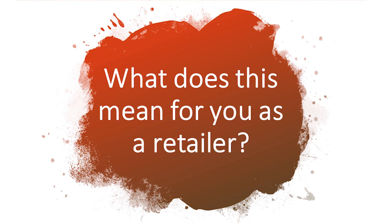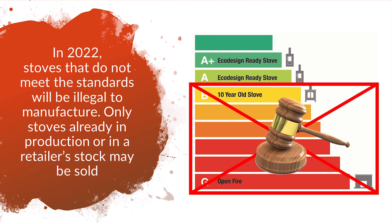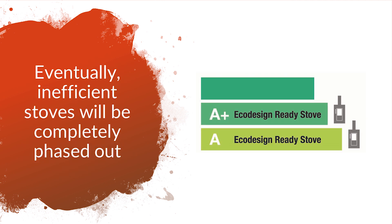What does this mean for you? Well, as of 2022, it will be illegal for anyone to manufacture a stove that does not meet the new Eco standards. Only stoves already produced or in your retailer's stock may be sold. Eventually, manufacturers and suppliers will have to completely phase out multi-fuel stoves.